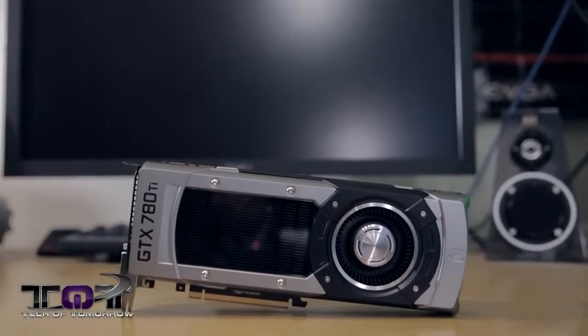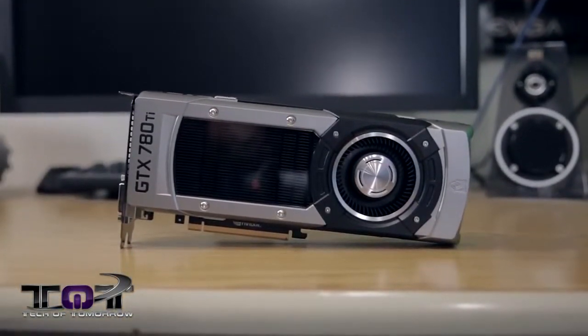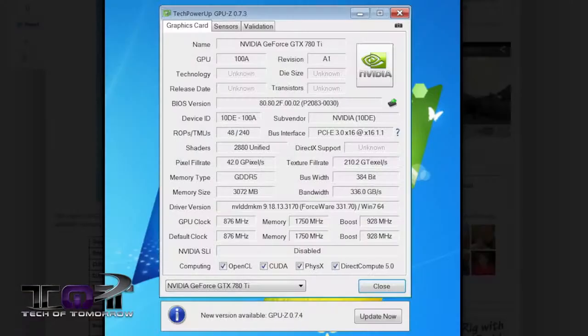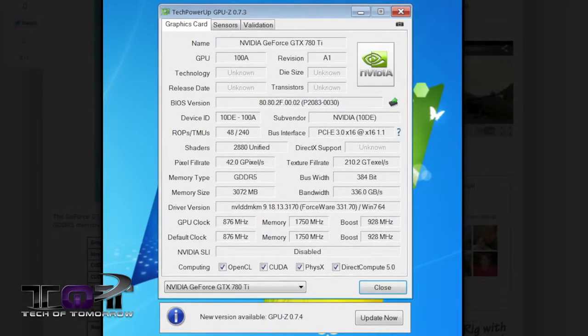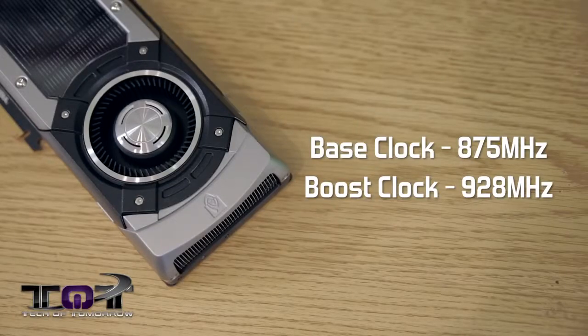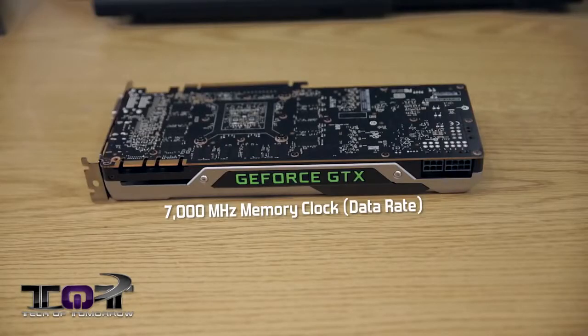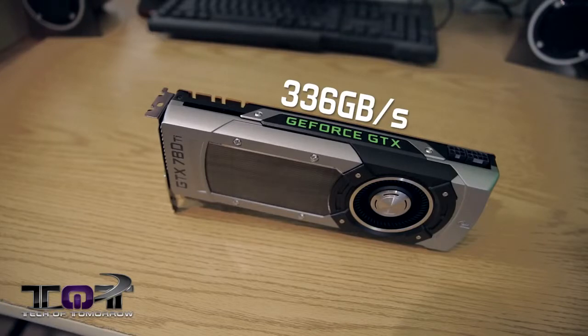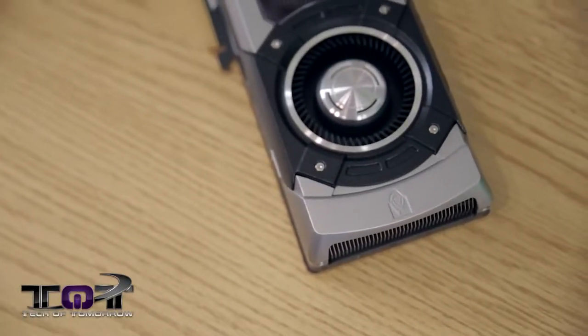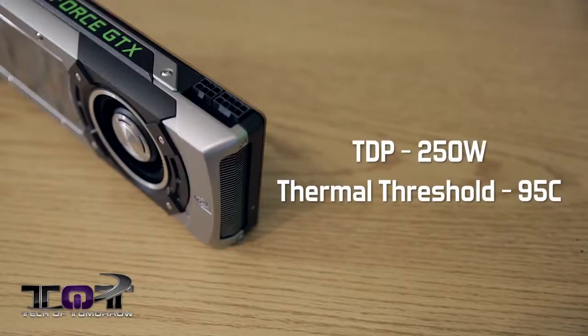Now let's talk about the actual specs of the card beyond the looks. Starting with CUDA cores: this is the unlocked version with 2,880 CUDA cores. It also features 240 texture units and 48 ROP units. The reference card has a base clock speed of 875 MHz and a boost clock of 928 MHz. Memory clock speed is at 7,000 MHz, which is the fastest memory on any video card on the market to date. The card features 3GB of GDDR5 memory with a 384-bit memory interface and a total memory bandwidth of 336 GB/s. NVIDIA recommends a 600-watt power supply.